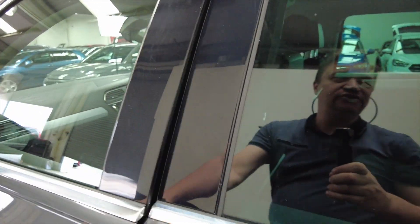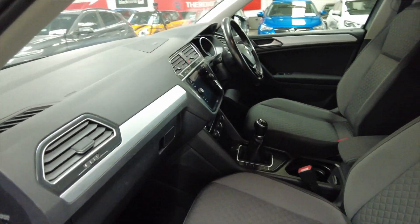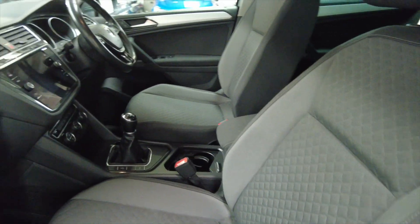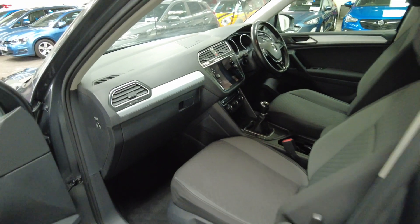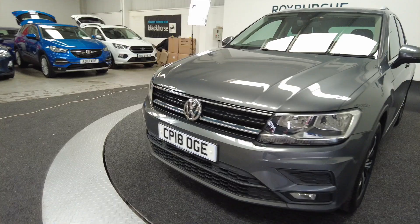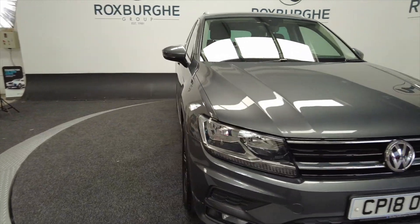This has got electric windows, front and rear. If you come through to the front you can see the fully adjustable sports dialled seats there. Really well designed cars these — what you'd expect from VW, really good build quality and reliability.